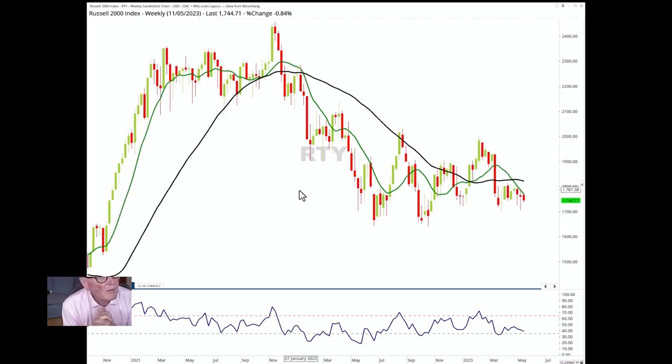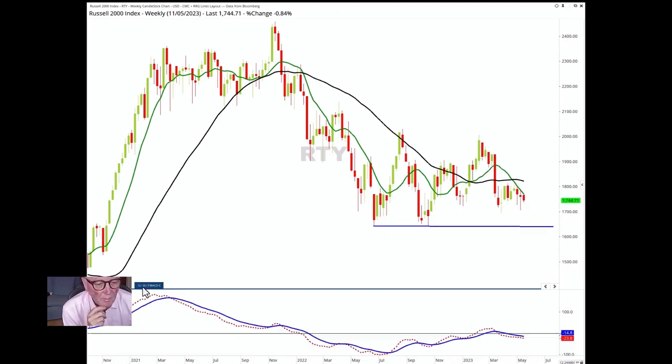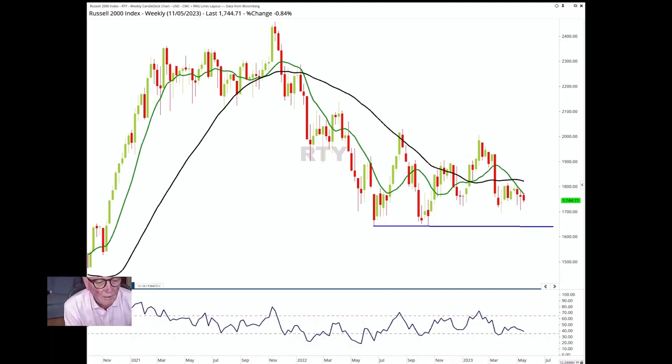This is the Russell 2000, which is zooming off in a southwesterly direction — a completely different chart. We've got lower highs in place and some support down here at 1640. It's pressured. The MACD is going down — momentum is on the downside — and the RSI is also weak. This chart confirms what we can see on the RRG chart: it's the worst of the major indices and it doesn't look good at all.